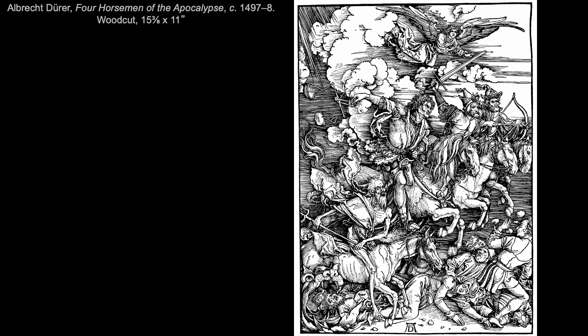Dürer commissioned professional block cutters to carve the layered and highly detailed lines of his original drawing into a block of wood. The block was made of glued stacks of thin-sliced wood layers to make a more stable print block that was less likely to splinter or crack during carving than a solid block of wood. The combination of the specially prepared block and the professional block cutters results in these very thin lines and details that hold up with repeated printing.